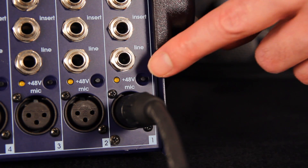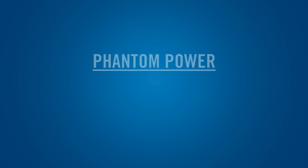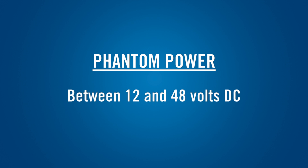Most condenser microphones are powered by phantom power from the mixer or recorder. The required voltage and current consumption will tell you if the microphone will work with the inputs on your mixer or recorder. Phantom power is a DC voltage, usually between 12 and 48 volts. Some condenser microphones can operate on a wide range of phantom voltages, while others require exactly 48 volts. Make sure that your mixer or recorder can supply the voltage that your condenser mic needs.